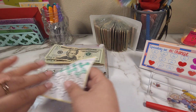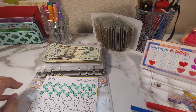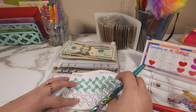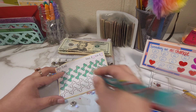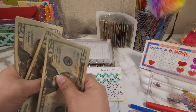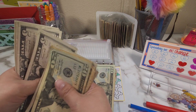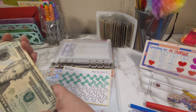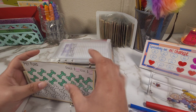In case you're new, I have a senior dog and she requires a lot of medical care. Right now she needs a dental procedure, so I'm saving for that. Let's see how much we have in this challenge now: twenty, forty, sixty, eighty, one hundred, one hundred twenty, one thirty, one forty, one fifty, one sixty, one sixty-five, one seventy, one seventy-five, one eighty, one eighty-five, one ninety, one ninety-five, two hundred, two hundred five, two ten, two fifteen, two twenty, and two twenty-five. So that's two hundred and twenty-five dollars!